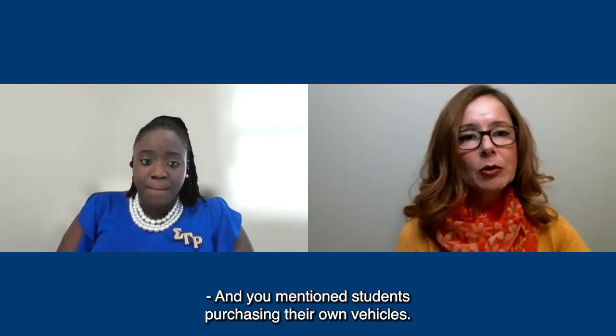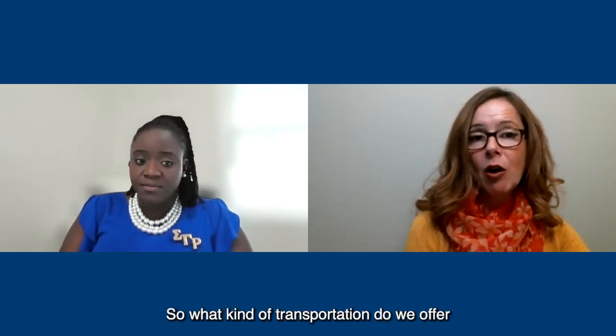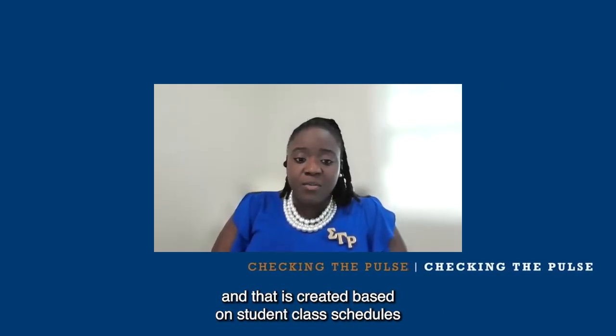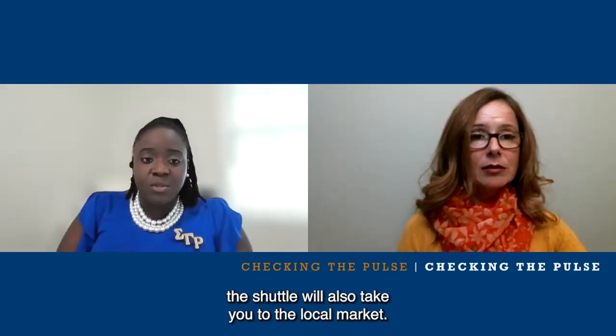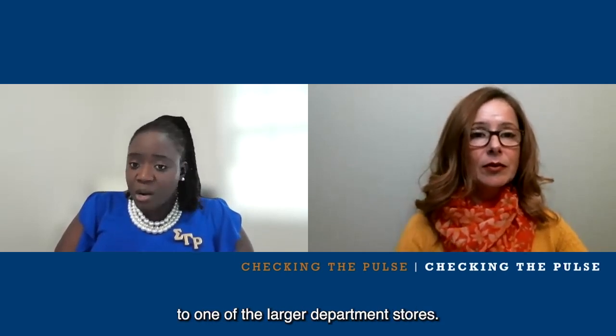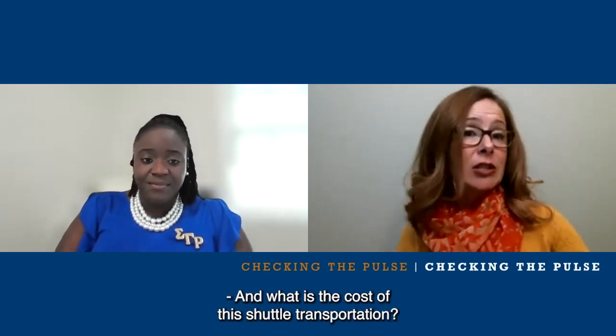You mentioned students purchasing vehicles. Most students don't purchase a vehicle, so what transportation do we offer from Coverley to campus? The majority of students utilize the shuttle service, which is created based on student class and exam schedules. In addition to classes and exams, the shuttle will also take you to the local market, farmer's market on the weekend, and larger department stores like Cost-U-Less and Price Smart, which are similar to BJ's or Costco. That shuttle service is included in your rent.